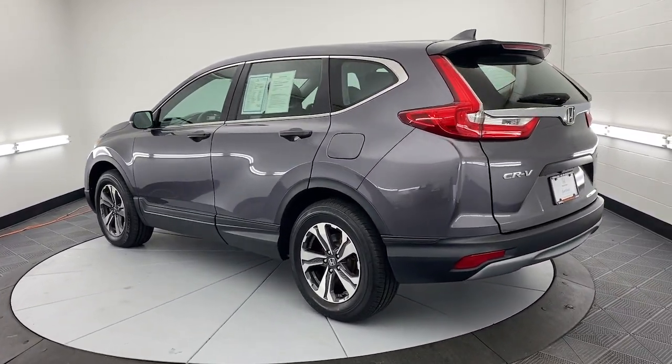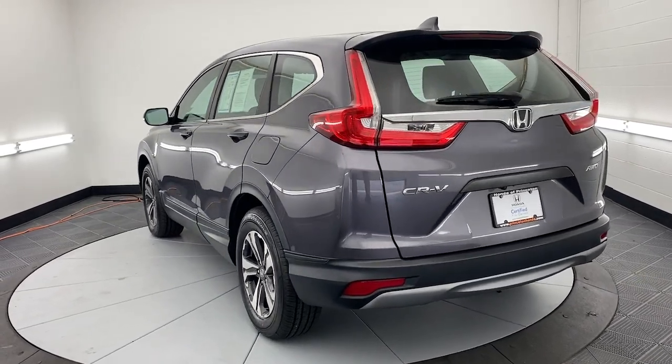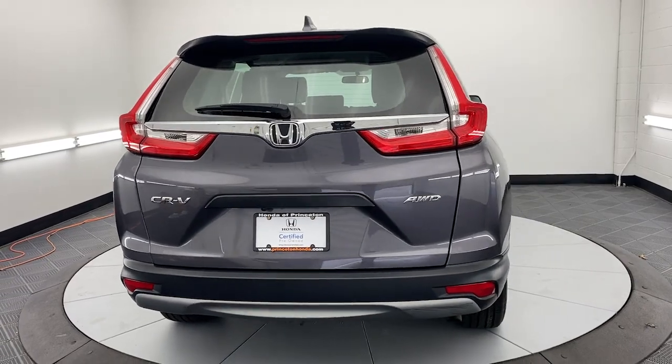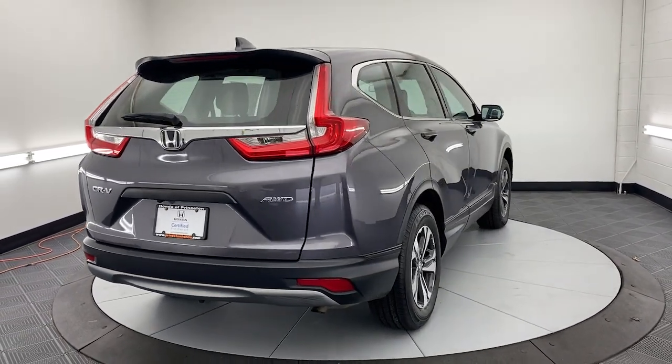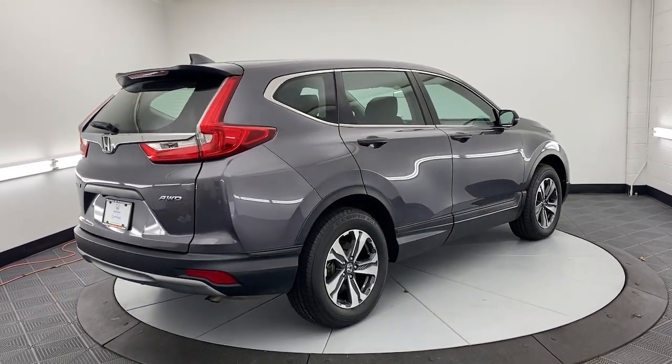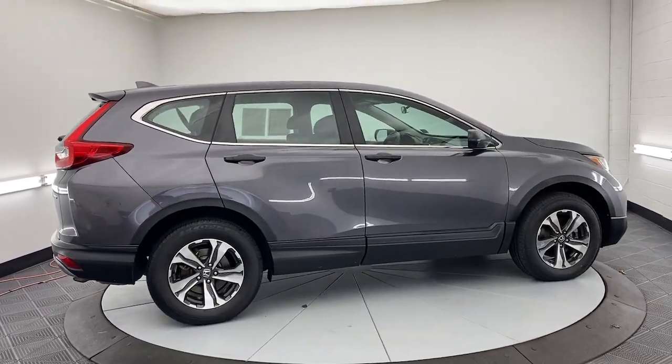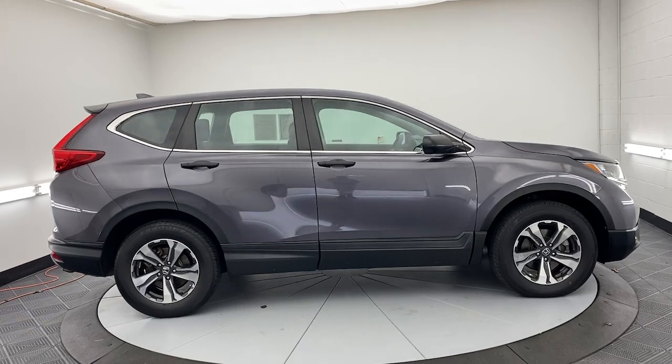These are just some of the great options this vehicle comes with: keyless entry, aluminum wheels, steering wheel audio controls, electronic stability control, alarm, rear spoiler, traction control, passenger vanity mirror, tire pressure monitoring system, and trip computer.